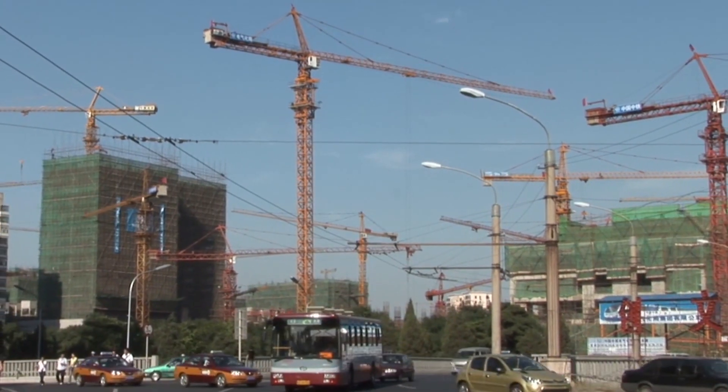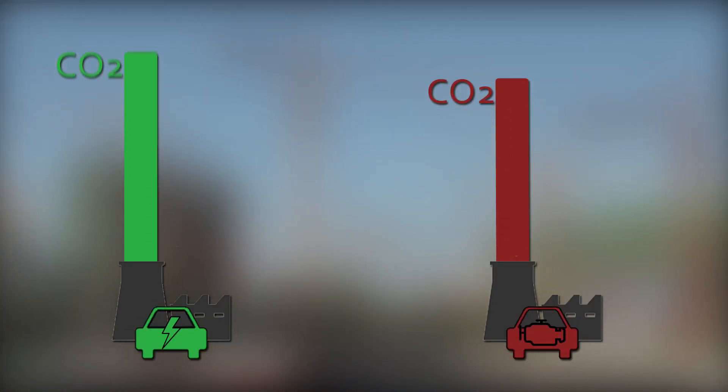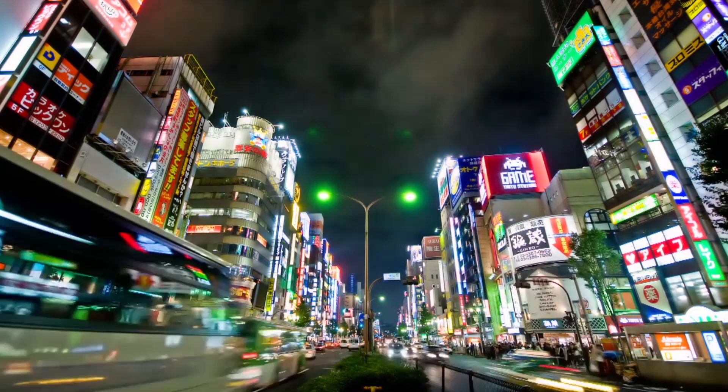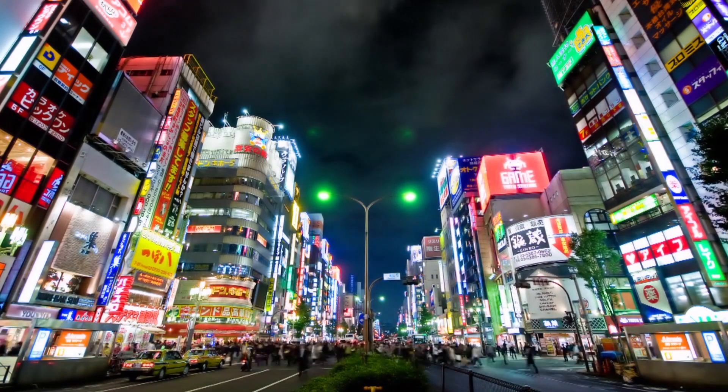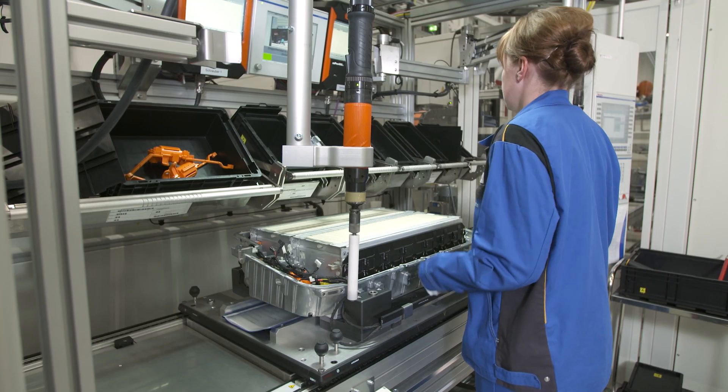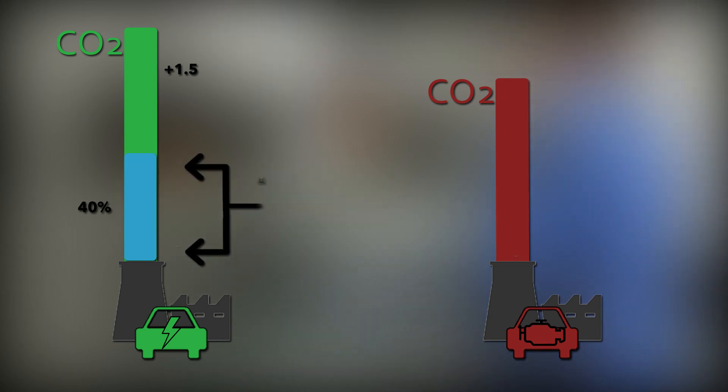As a result, it's estimated that the initial production of an electric car produces one and a half times more CO2 emissions than a vehicle with a classic internal combustion engine. In fact, battery production alone is responsible for 40% of an EV's entire carbon emissions.